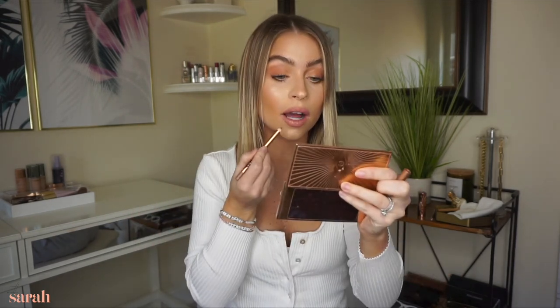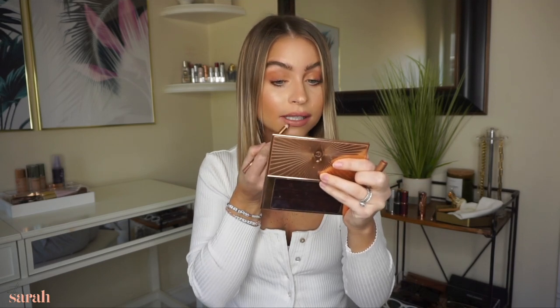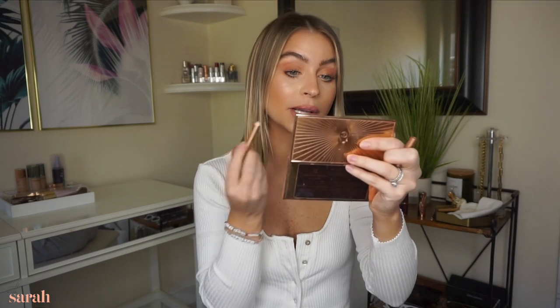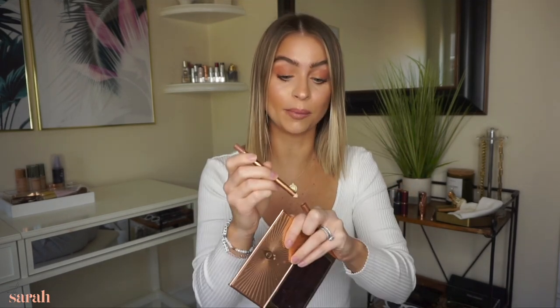I already have Iconic Nude on, but I'll reline my lips so you guys can see. It's a little darker than my lipstick, which I like, and it goes on so smooth — like butter — and it does not move. Sometimes you use lip liners that are super smooth but move all around, which defeats the purpose. I don't have any feathering, so you can coat your entire lips with the lip liner and just wear that.